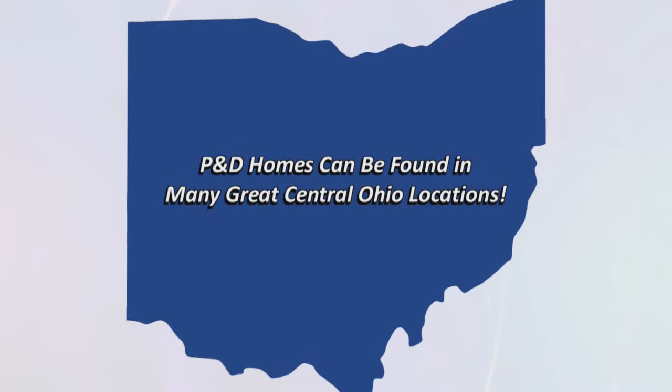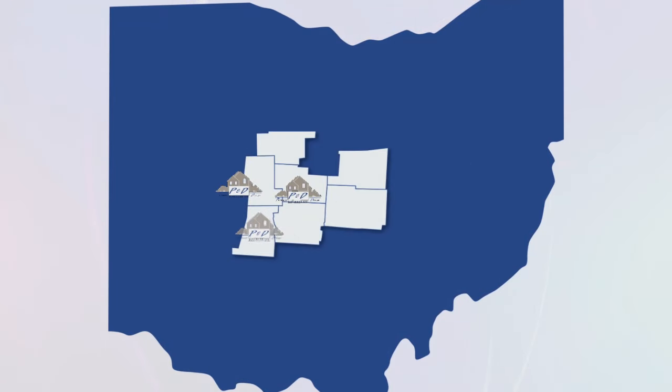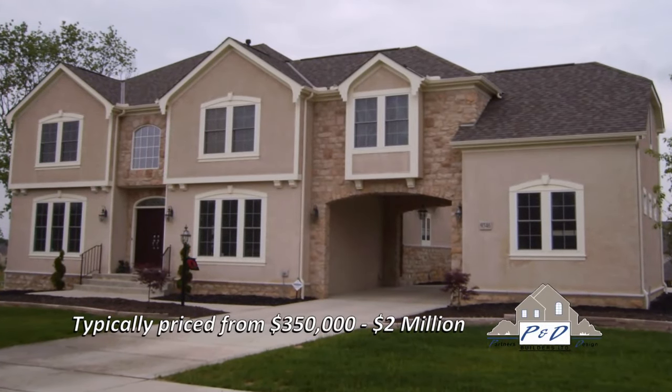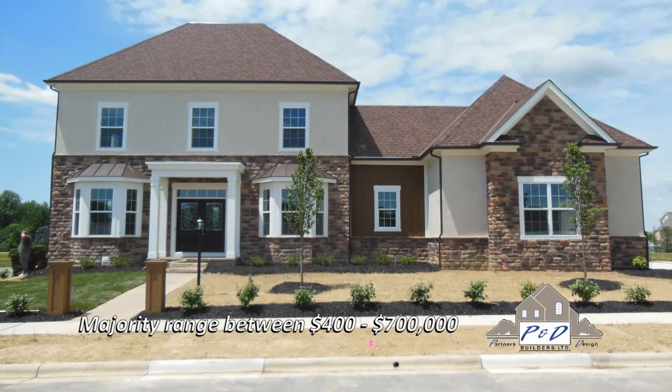P&D homes can be found in many great Central Ohio locations. We build in a seven-county region north of I-70 from West Jefferson to the west, Marysville to the northwest, Marion to the north, Mount Vernon to the northeast, and Granville to the east. Our home plans are typically priced from $350,000 to $2 million excluding lot, with the majority of our homes ranging between $400,000 and $700,000.